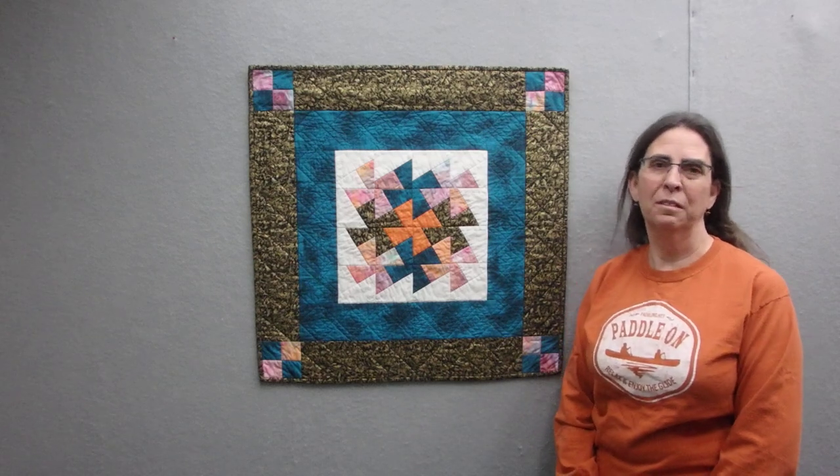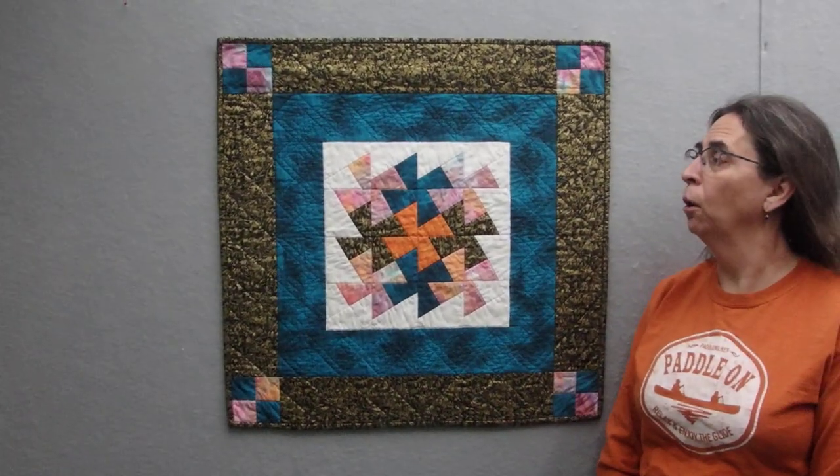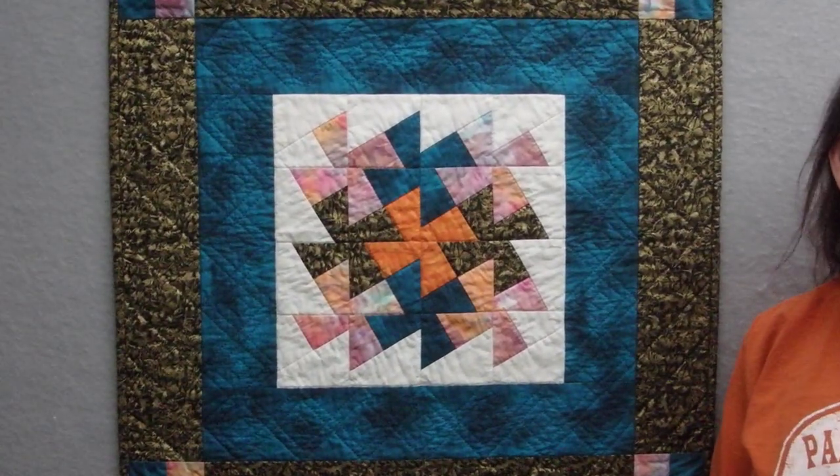Hi, welcome back to my studio in northwestern Wisconsin. I'm textile artist G.M. Judd and this is one of my artworks from 2004. This is called Royal Pinwheels, also River Eddy No. 2.